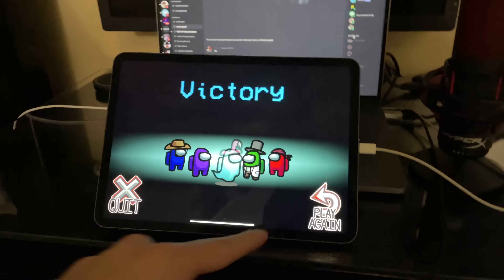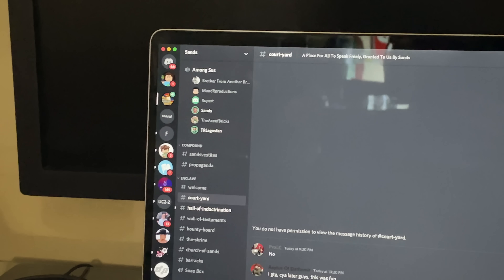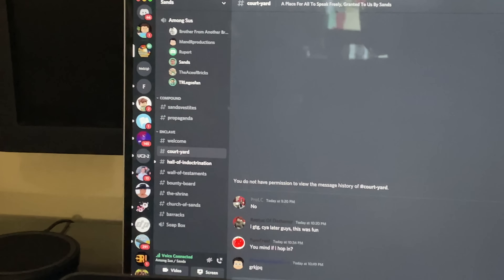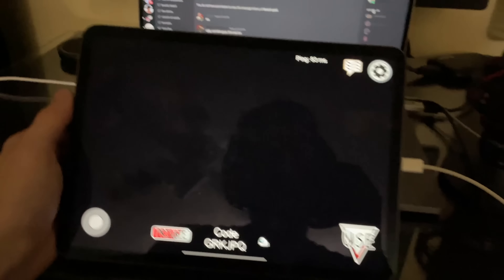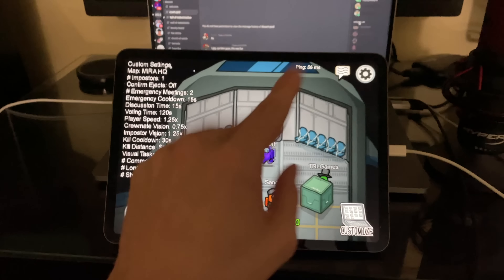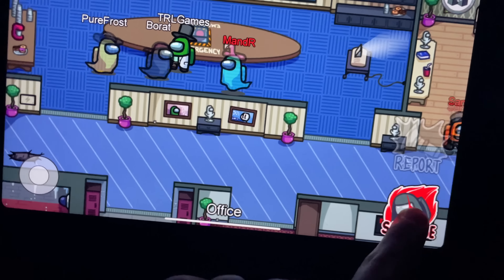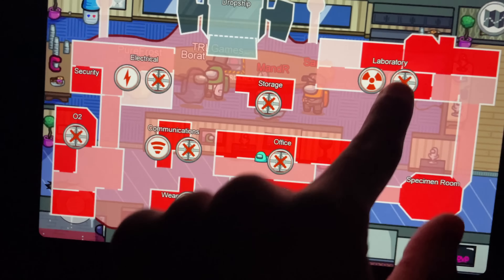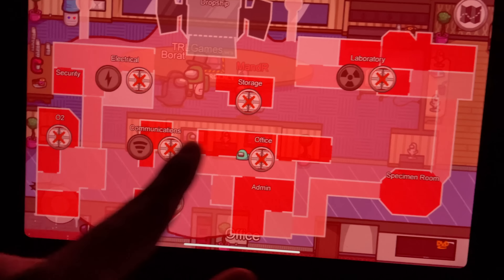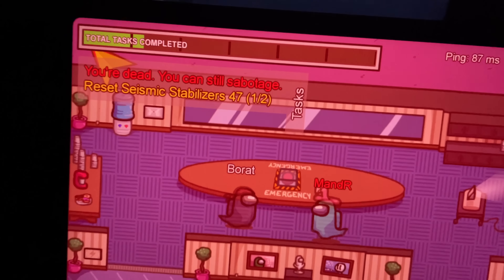We're playing some Among Us, having a good time on Sans's server. We've got Sean, Pro Leger channel, B Fab, Ace, and Sans — good times. The Mandalorian comes out in three hours so we're basically just killing time. Sans and I got imposter, which is always fun when that happens.